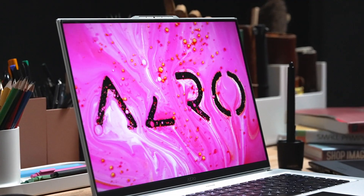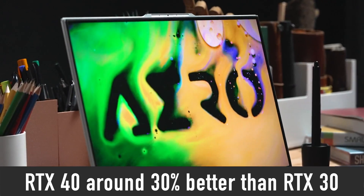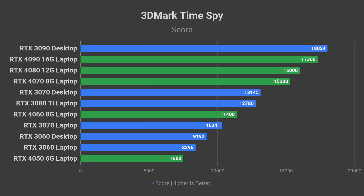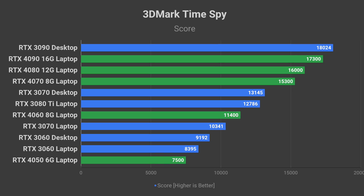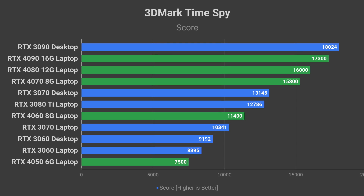Now let's talk about the performance. The new RTX 40 series lineup will be about 30% better than RTX 30 series. I would like to point out that if this performance leak is correct, then the most powerful RTX 40 series laptop graphics card will be able to offer the same performance as a desktop RTX 3080 Ti.